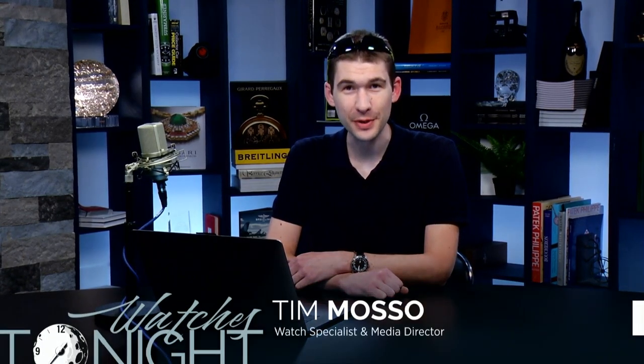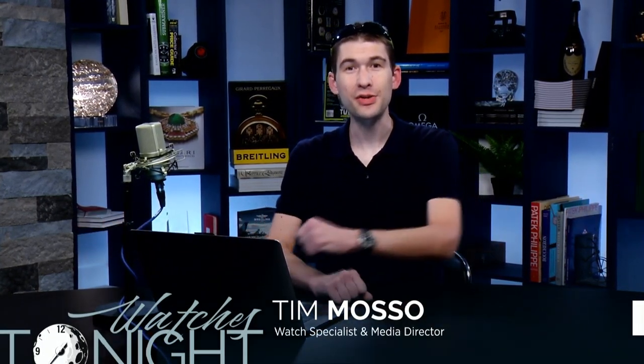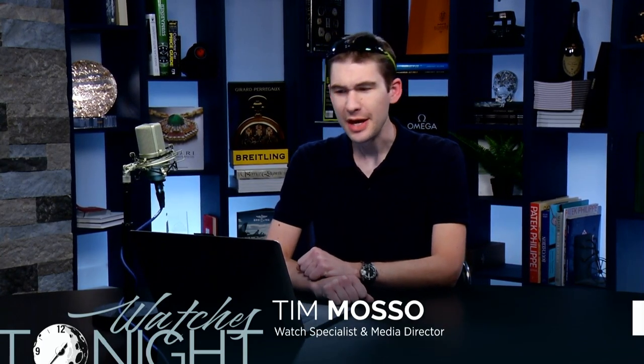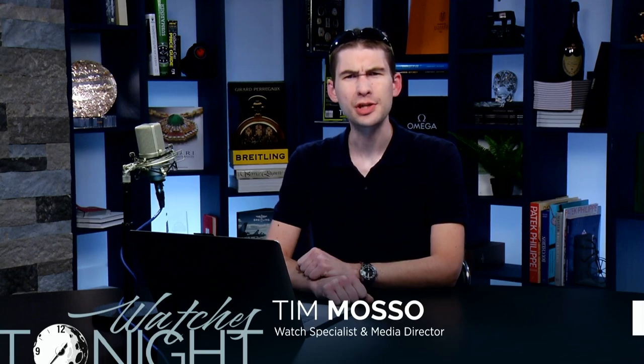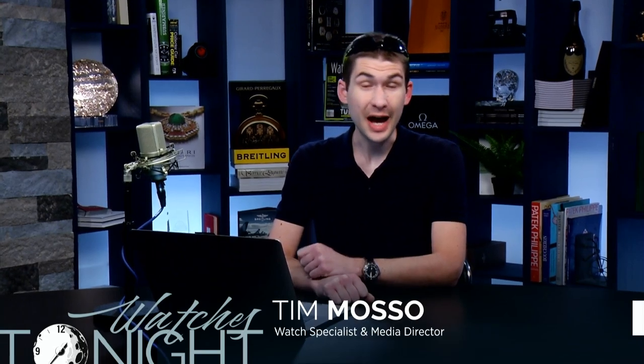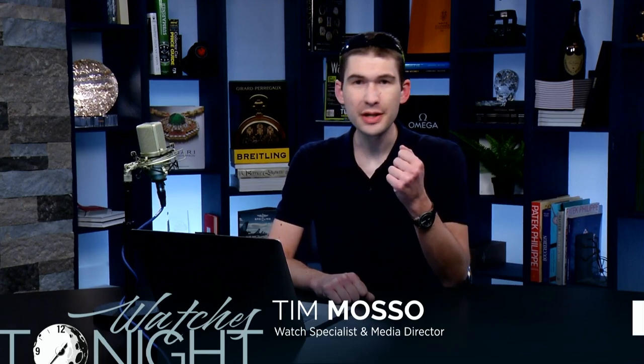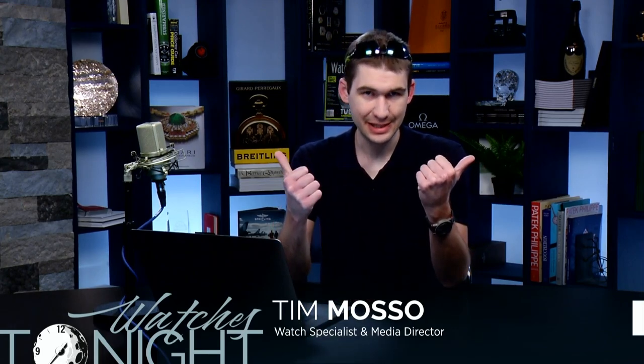Welcome back to Watches Tonight. I'm your host Timaso — thanks for joining me from far flung places, getting up early and staying up late. Today we're talking about the age and aging of Rolex's Submariner, the best counterfeits I've ever seen, brands most and least susceptible to counterfeiting, plus the IWC Ingenieur as an unlikely alternative to the Patek Philippe Nautilus — all of that and viewer wrist shots on Watches Tonight.